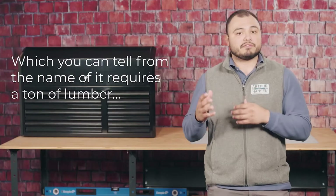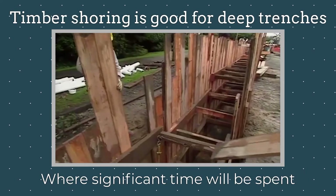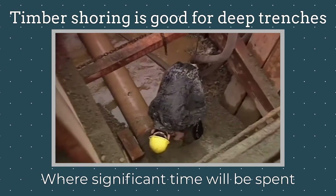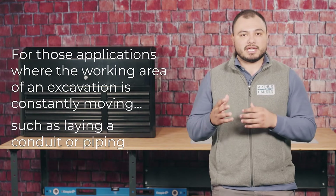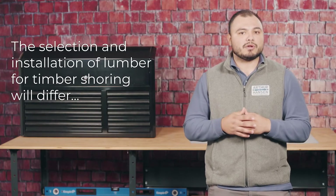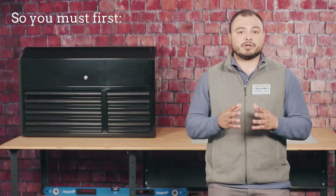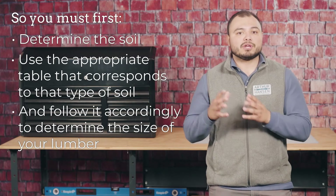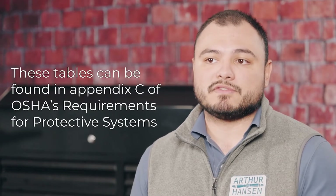Finally, we have timber shoring, which requires a significant amount of lumber — especially larger cuts — and a custom build to fit the trench. Deep and long trenches are probably better suited for timber shoring, and it works well for excavations where significant time will be spent in one area. For applications where the working area is constantly moving, such as laying conduit or piping, shielding systems or trench boxes are better suited. The selection and installation of lumber for timber shoring will differ depending on the type of soil. There are six OSHA tables — two for each soil type — found in Appendix C of OSHA's requirements for protective systems.